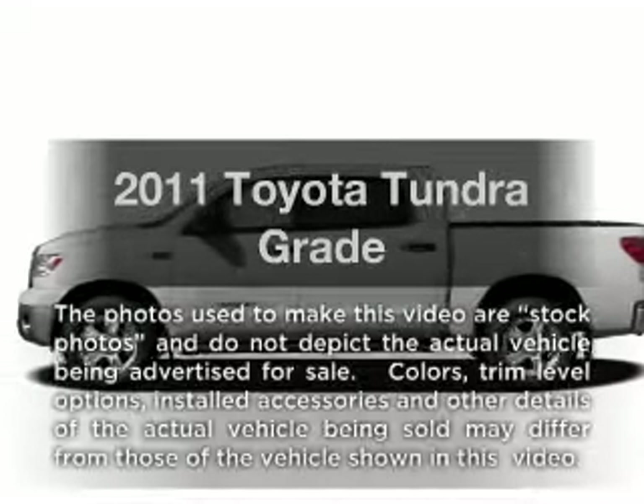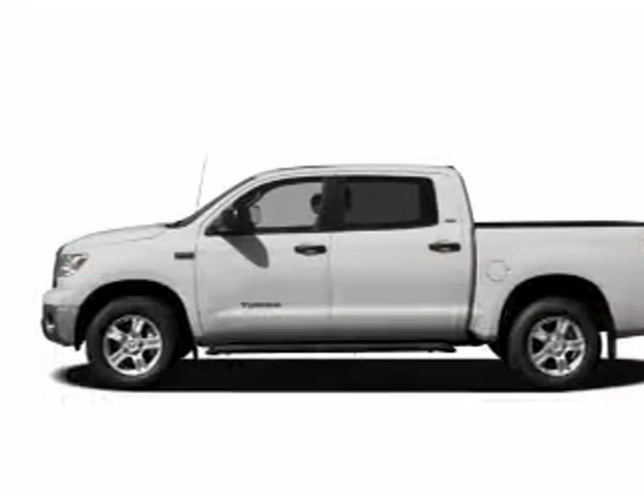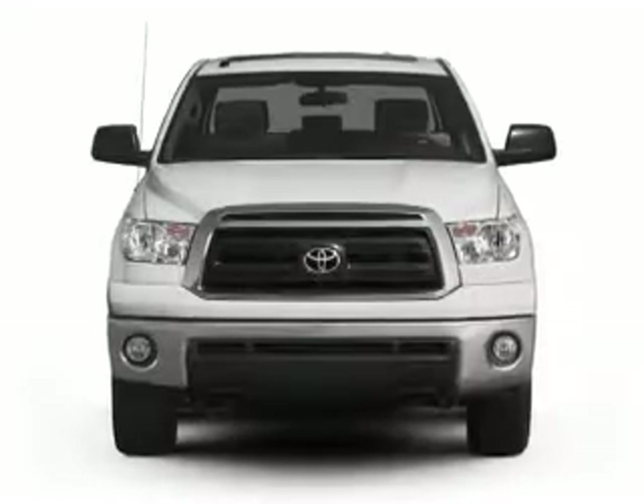Imagine yourself in this 2011 Toyota Tundra. Travel the roads in style and comfort in this great vehicle.